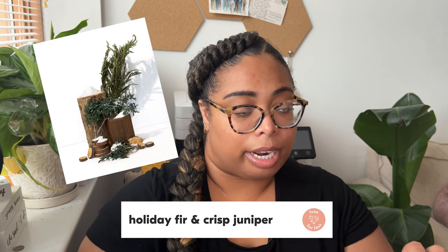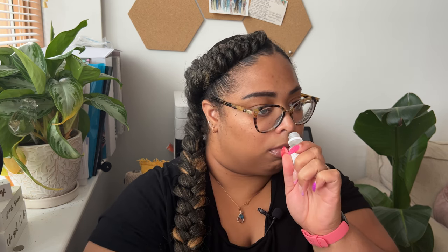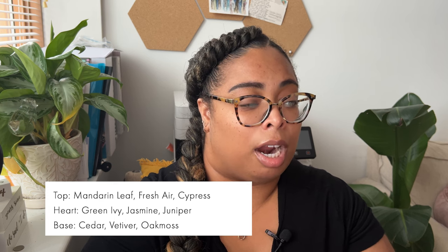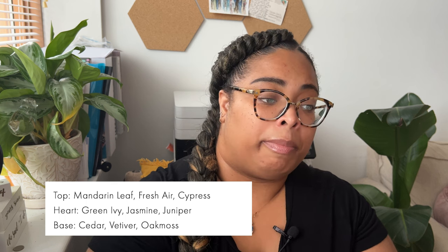There is Holiday Fur and Crisp Juniper. This is definitely Christmas — very Christmas. The top notes are mandarin leaf, fresh air, and cypress; heart is green ivy, jasmine, and juniper; base notes are cedar, vetiver, and oak moss. It's beautiful. However, I have a very beautiful Christmas fragrance that I won't ever give up — it's a bestseller and a hit — so I'm not sure this will replace it.